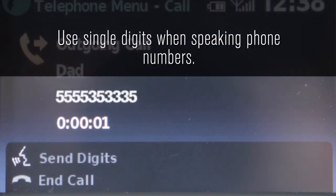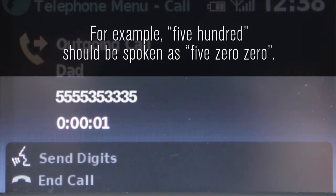Use single digits when speaking phone numbers. For example, 500 should be spoken as five zero zero.